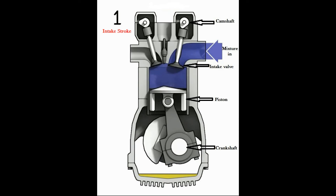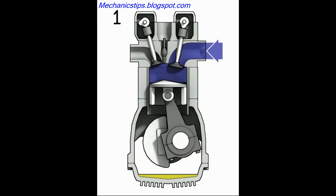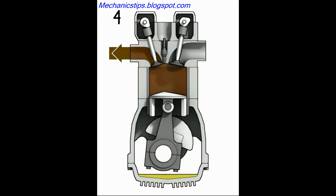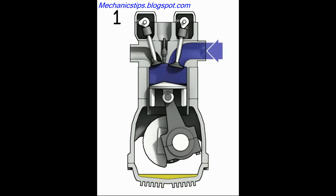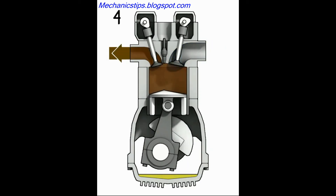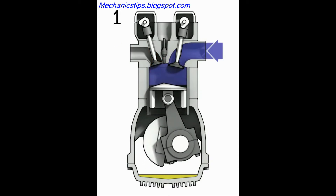The first stroke, called the intake stroke: the crankshaft pulls down the piston by rotating. The intake valve is open at this point in the cycle, and air will be pulled through the intake manifold into the motor. After this is complete, the camshaft rotates to the low spot on the lobe, which allows the valve spring to close the intake valve.